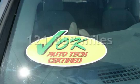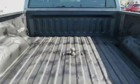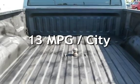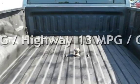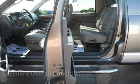This Dodge has less than 122,000 miles on the odometer. Estimated fuel economy for this vehicle is 13 miles per gallon in the city, and 17 miles per gallon on the highway. This vehicle is in excellent overall condition.